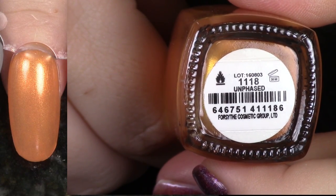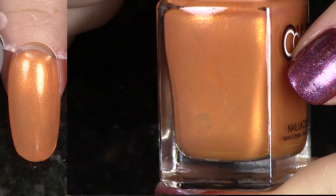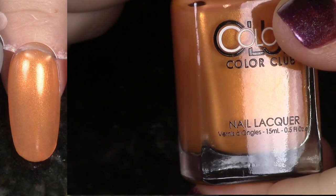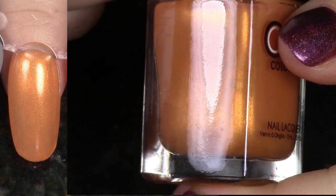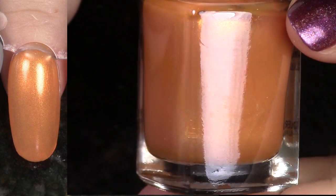A lot of the polishes from last fall/winter are really showing up here together. This is Unfazed from the Midnight Muse Collection. This is a really beautiful lustry orange. I just don't see myself ever really wanting to wear this in particular, but I know someone's going to really love this, so I'm going to go ahead and list this for de-stash.